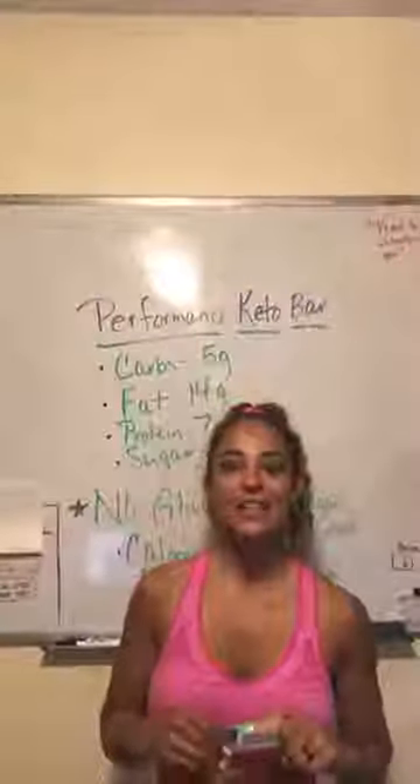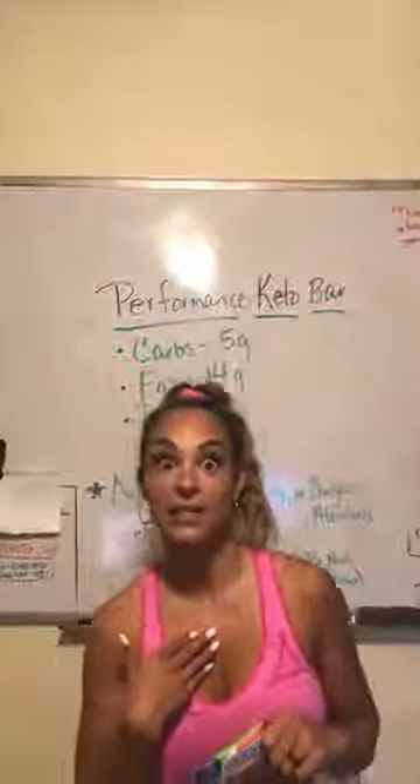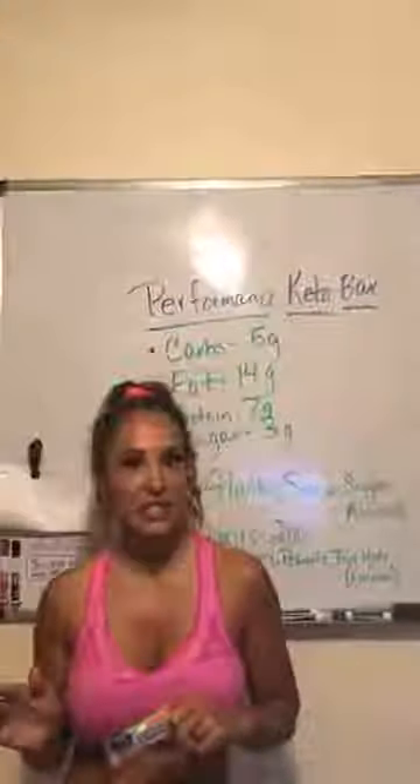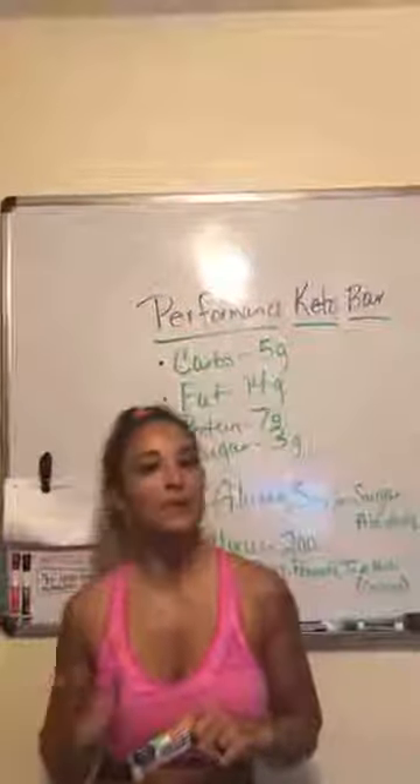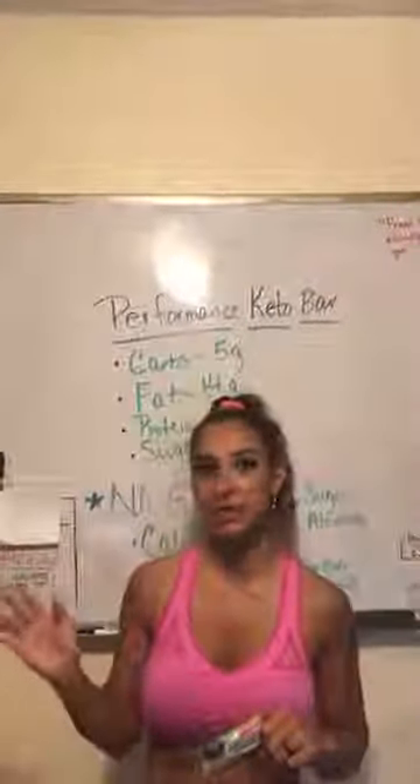Hi y'all, Annika here again. Today is day two of the Annika Guinea Pig Contest and I had some really great suggestions come in yesterday. I'm going to try to keep up with you guys and do little sample packs of all the stuff that you are asking me to try.